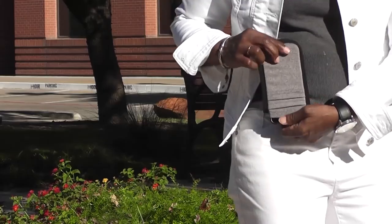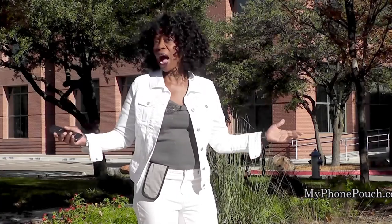My Phone Pouch. My Phone Pouch is a great invention. It allows me to go hands-free, pocket-free, purse-free, even belt-free. Head on over to myphonepouch.com.